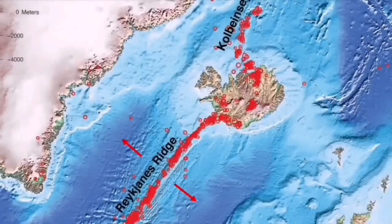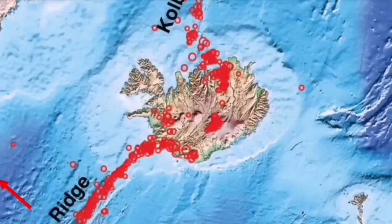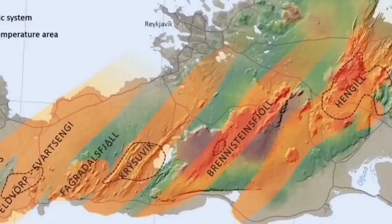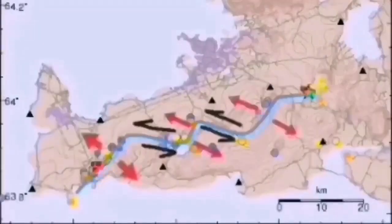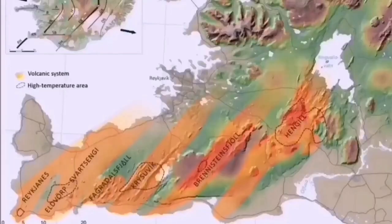Each volcanic system transfers the movement — the thinning of the ground — from one system through a process sometimes described as sausage-making: like sausage rolls twisted at certain points. Starting from the Atlantic Ocean at the Reykjanes Ridge, earthquakes transfer through that ridge to the Reykjanes Peninsula and through every single volcanic system — Eldvörp, Svartsengi, Fagradalsfjall, Krýsuvík, Brennisteinsfjöll, and finally Hengill. After Hengill is the triple junction for the southern and western volcanic zones. So Hengill is the last in the chain — when the others have erupted, Hengill will be the last one to erupt.